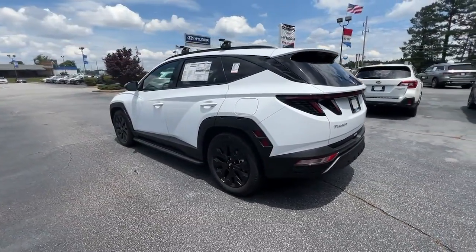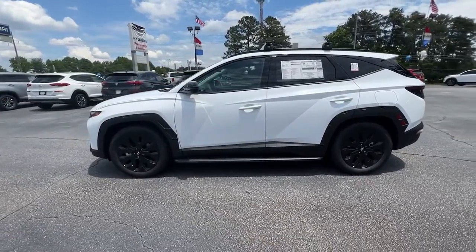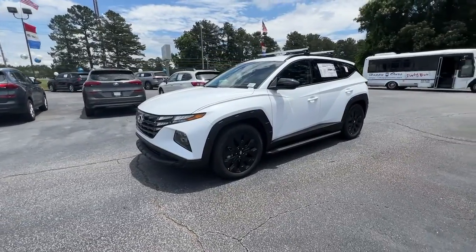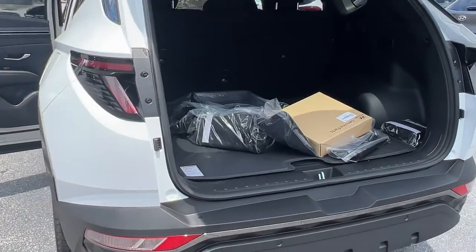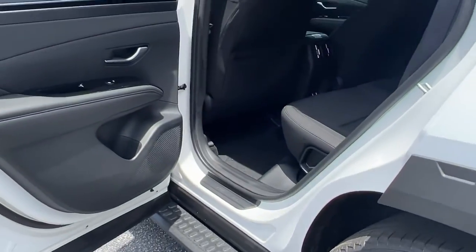These are just some of the great options this vehicle comes with: keyless entry, power lift gate, dual-zone AC, power driver's seat, electronic stability control, heated front seats, intermittent wipers, tire pressure monitoring system, universal garage door opener, and trip computer.